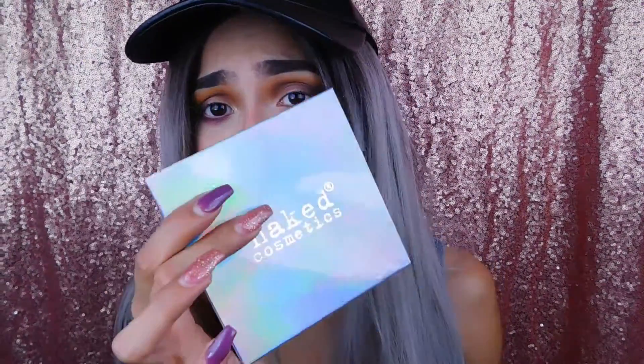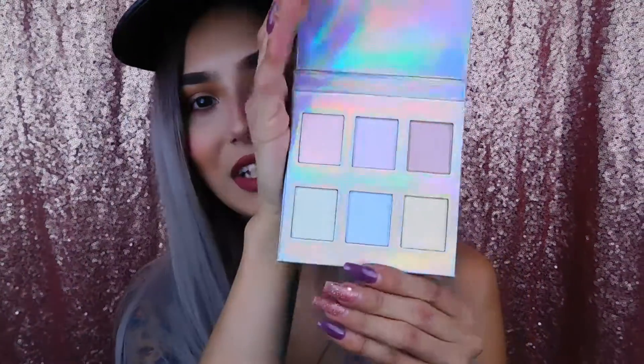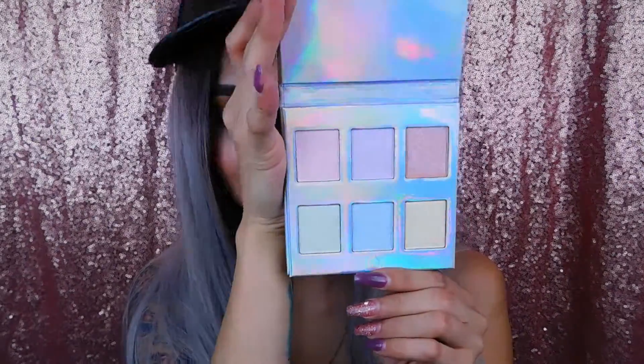Is it called holographic because the packaging is holographic? I mean, let's look at the shades. I really do like the packaging, it's really pretty. I like holographic stuff. But why would you call it the holographic highlighter palette if the shades are iridescent? Doesn't make sense. Anyways, she comes with these six pretty shades and we're gonna swatch it. I'm gonna see which one I want to put on my cheeks and highlight my face.